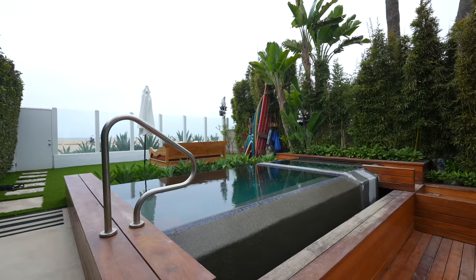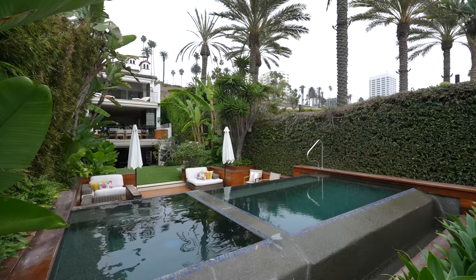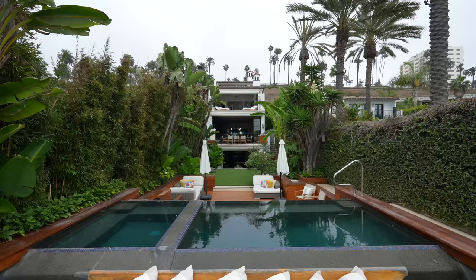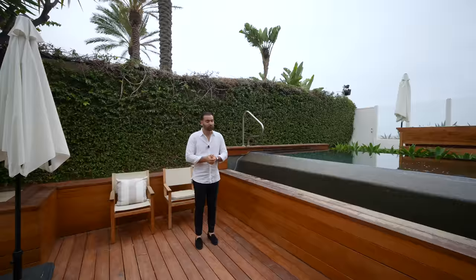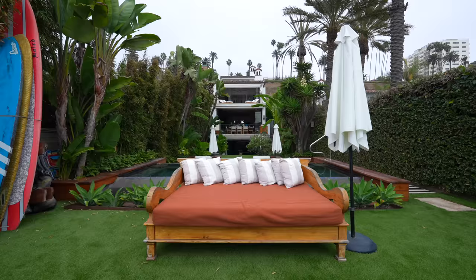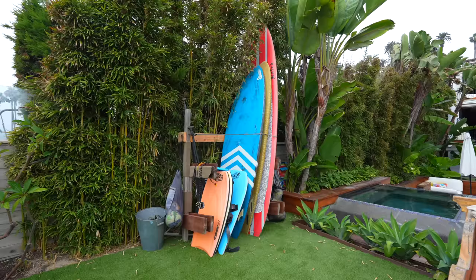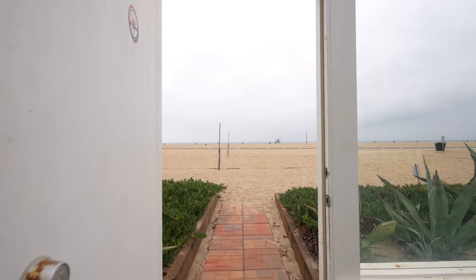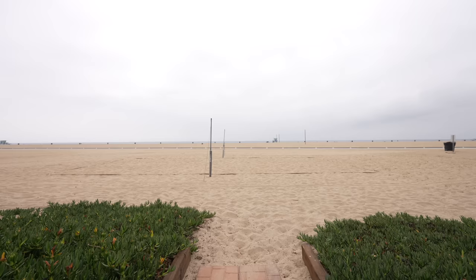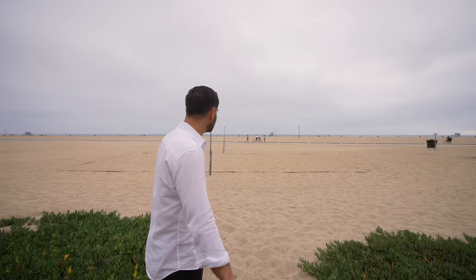Continuing on, there's a deck space and an outdoor lounging area that leads to an infinity-edge pool — a super cool design, above ground with a hot tub on the other side. It's not the widest backyard but the way they designed and positioned it really adds up. The last section of the backyard has a lounging area with surfboards, and a door that opens directly to the beach. I can't imagine living this close to the water and accessing it whenever you want.